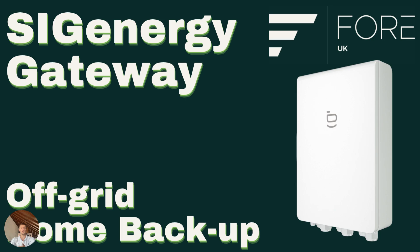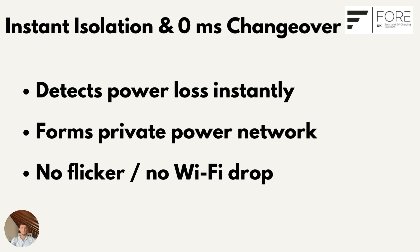So firstly, here's what actually happens the instant the grid fails. When grid power fails, most hybrid inverters shut down for safety — they don't want solar generation feeding back into the grid in case someone's working on the lines. The SIG Energy gateway is able to fully isolate the property in zero milliseconds and allow the inverter and battery to form its own grid on your property.